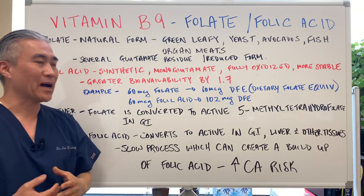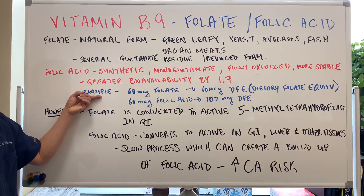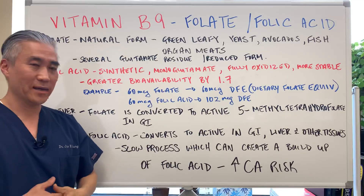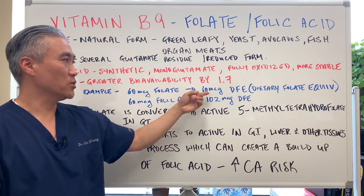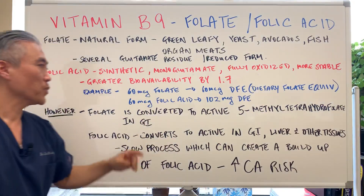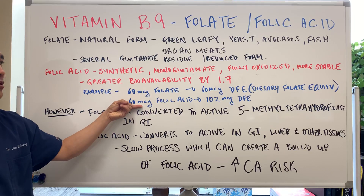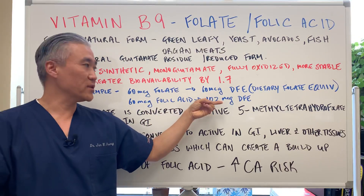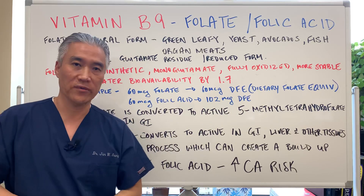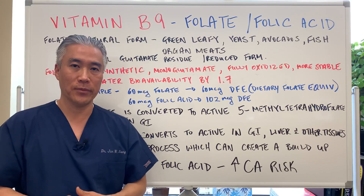There is a measurement called a dietary folate equivalent. For example, 60 micrograms of folate — the natural form — is equivalent to 60 micrograms of dietary folate equivalent. When you take fortified food that has folic acid, 60 micrograms is actually equivalent to 102 micrograms of dietary folate equivalent. So the bioavailability of folic acid is actually higher.